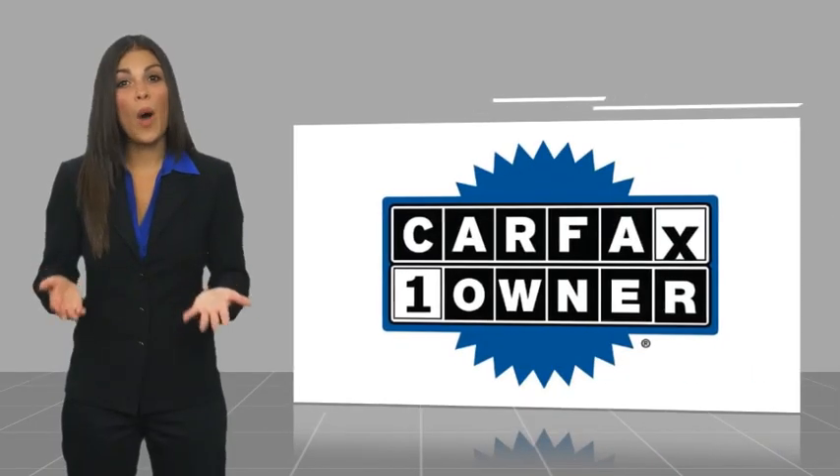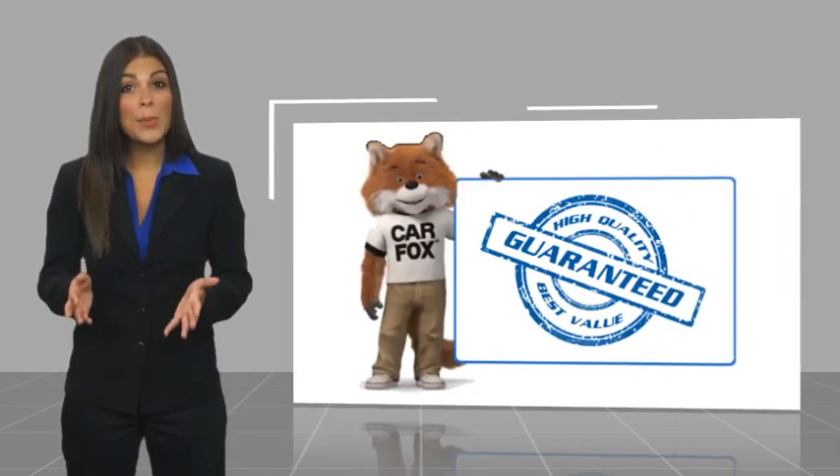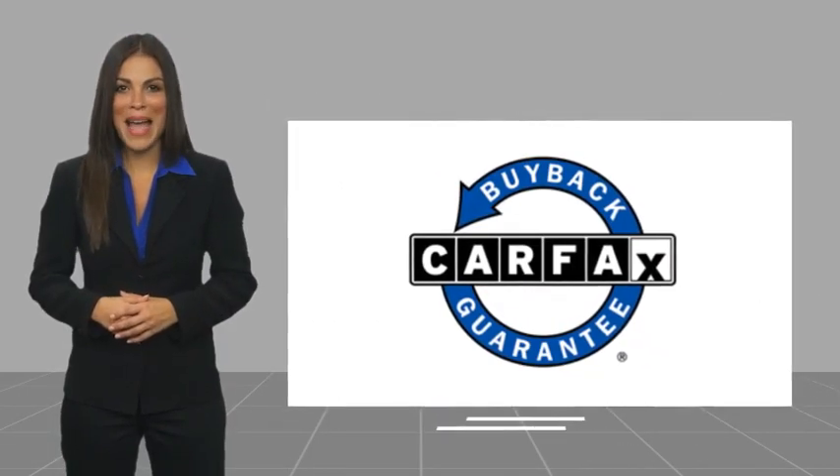This is a one owner vehicle with a CARFAX Vehicle History Report. Be sure to find a complimentary copy of this report online or contact the dealership. This vehicle qualifies for the CARFAX Buyback Guarantee.